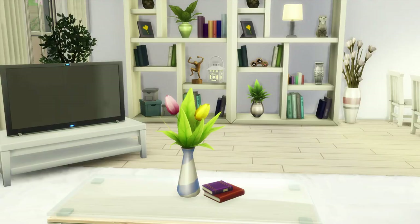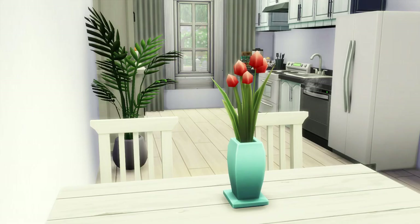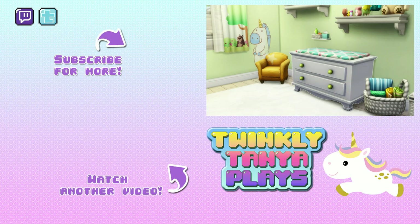If you'd like to see house number three, follow the link in the description below — you can also find the other houses in the series there. Each has its own style and story and shows a different way of living in the Netherlands, so it's definitely worth checking out. I hope you liked this video — if you did, give it a like and follow me for more Sims content. Let me know in the comments what you thought of this house. See you in my next video, have a lovely amazing day and stay twinkly!